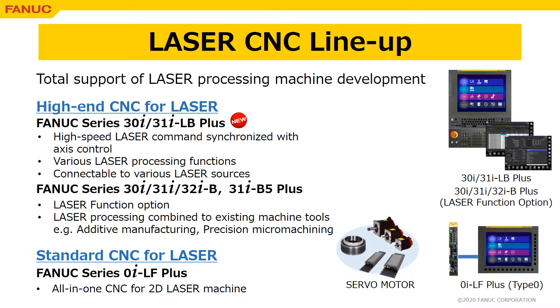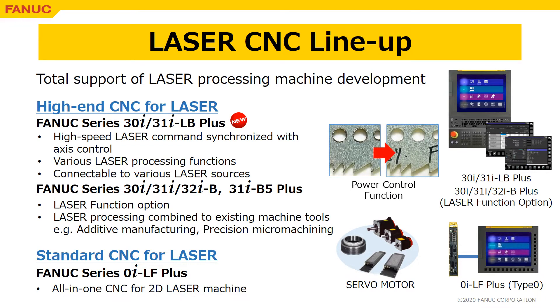It is equipped with various processing functions such as power control function, which can control laser output in relation to the axis speed. Series 30i/31i/32iB and 31iB5+, with laser function option, are also dedicated to high-end machines and can combine laser processing features to existing machine tools.